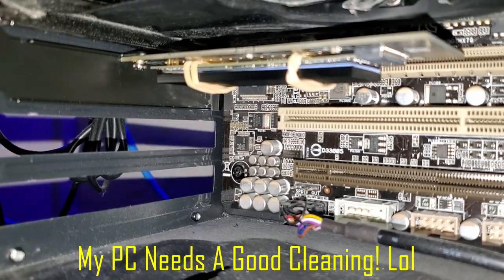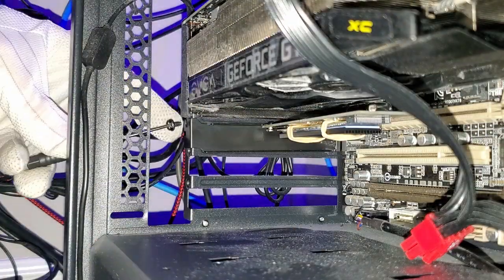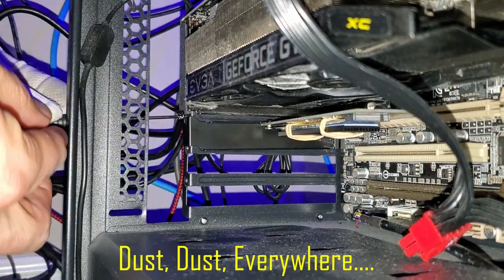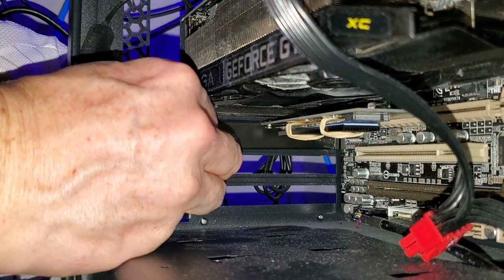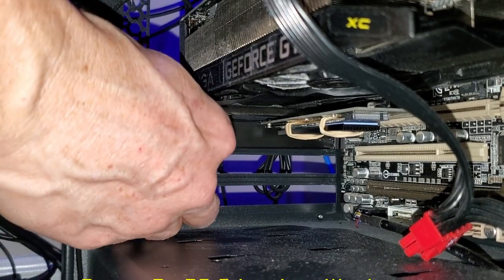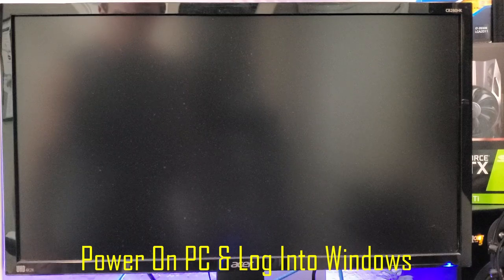And yes, I know my PC is very dirty — way too much dust. I'll make sure to give it a good cleaning after I'm done with this install. Now we're going to power on the computer, log in, and then go to disk management to get the SSD set up.